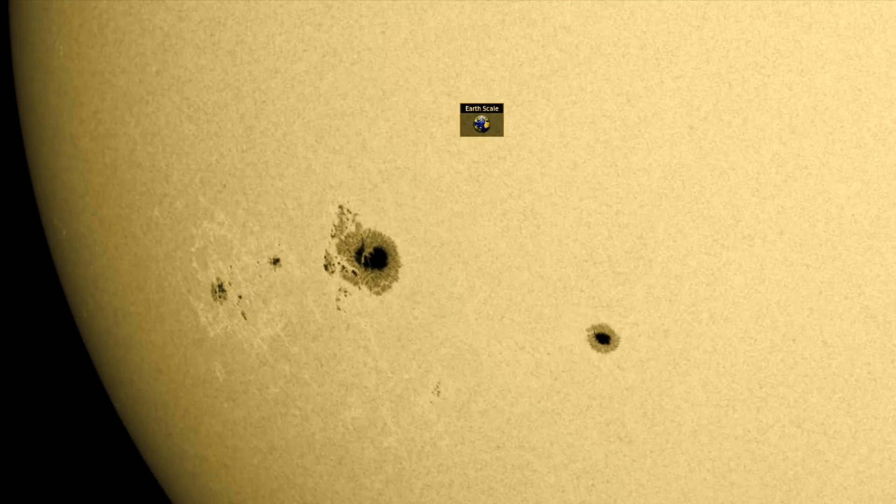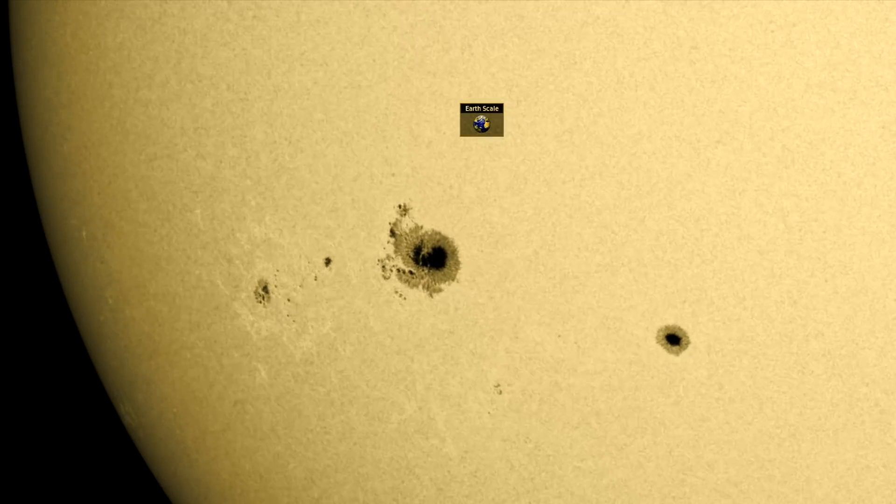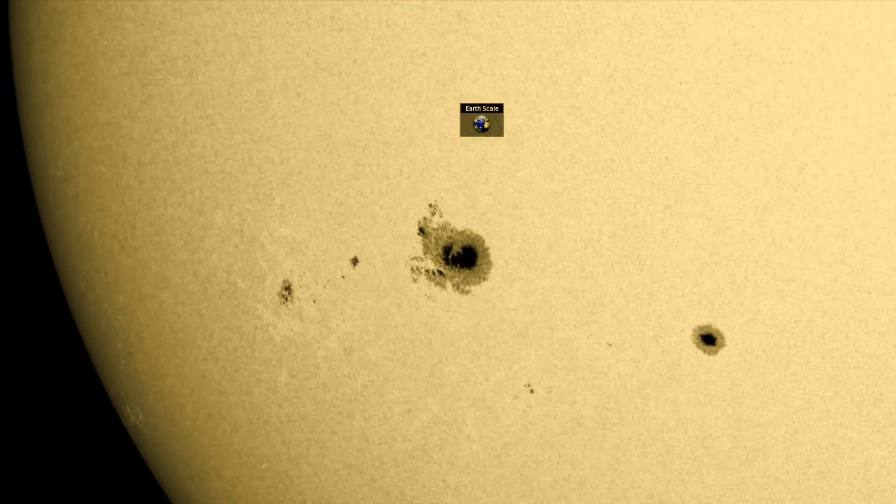Good morning, folks. Hello, sunspots. Prepare for your top science news from around the world and out into space, plus two things we hope you didn't miss yesterday.